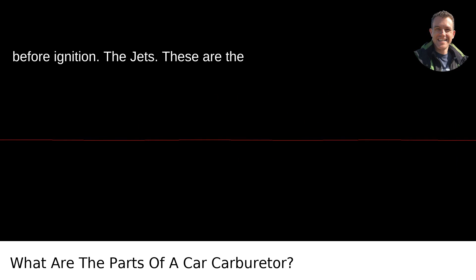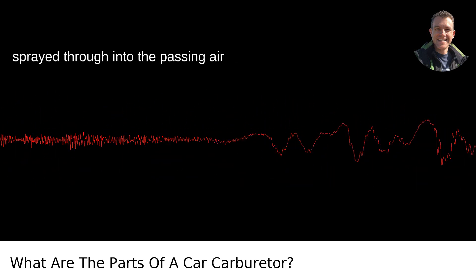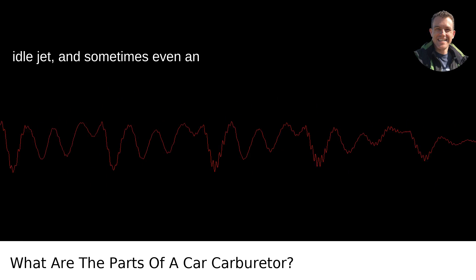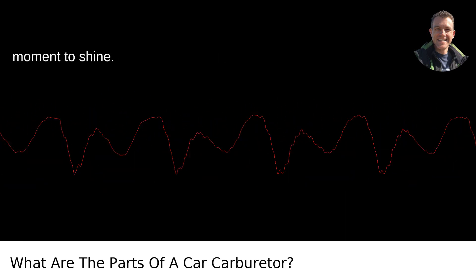The jets. These are the precision-drilled holes that the fuel gets sprayed through into the passing airstream. They're sized to deliver just the right amount of fuel for the engine's demands. With names like the main jet, idle jet, and sometimes even an accelerator pump jet, they each have their moment to shine.